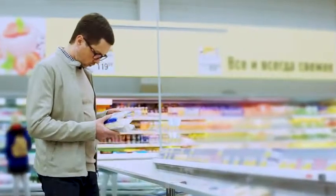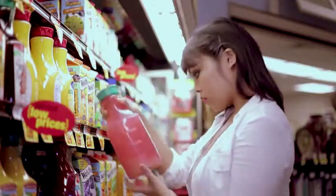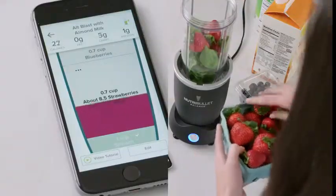Everyone wants to be smart with their nutrition. But what if there was a smarter way to help you reach your health goals? Introducing the world's first smart nutrient extractor, Nutribullet Balance.